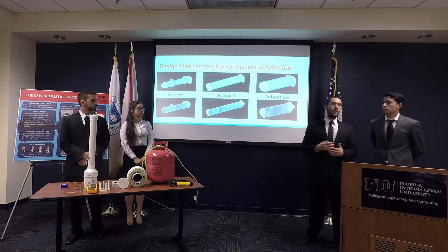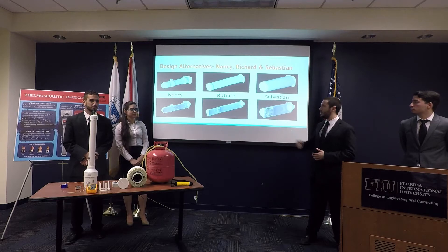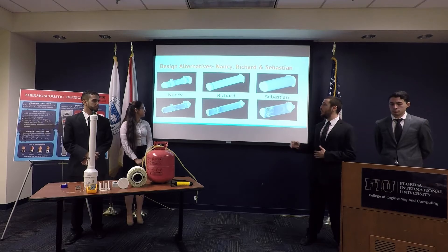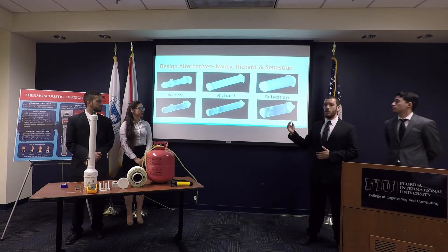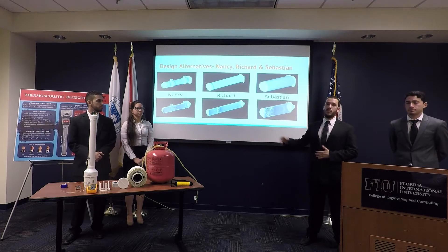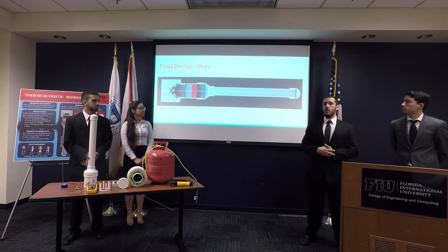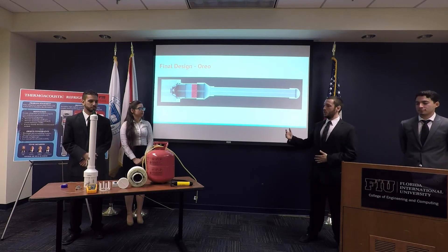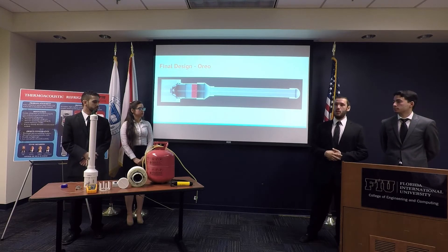Last semester we had three design ideas we named Nancy, Richard, and Sebastian. Nancy has the most complex resonator tube design with a fairly simplistic stack inside. Richard and Sebastian have very simple resonator tube designs with more complex stack designs. Our final design, Oreo, uses a two-diameter system because from the literature we found that reducing surface area reduces thermal losses along the resonator tube.